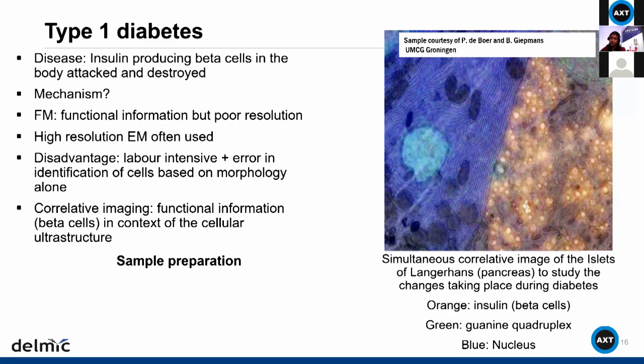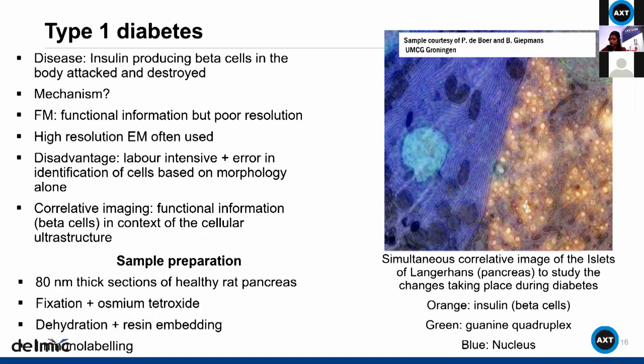The sample preparation for the diabetes study used 80 nanometer thick sections of healthy rat pancreas cut with an ultramicrotome, fixed with osmium tetroxide, dehydrated, embedded in resin, and then immunolabeled for fluorescence contrast. In this case there is no heavy metal staining, but electron contrast comes from the osmium tetroxide.